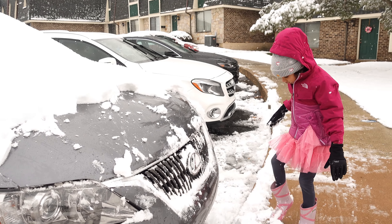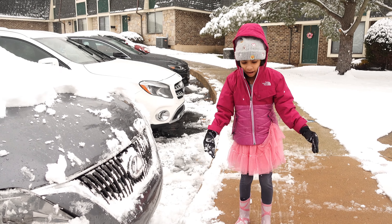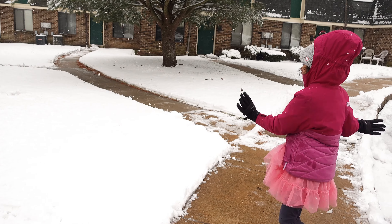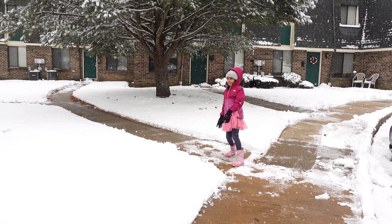Did you ever see snow? I've seen snow a bunch of times. So now it's a little bit cold, so I think I'm going to go back. Let's get in our house.